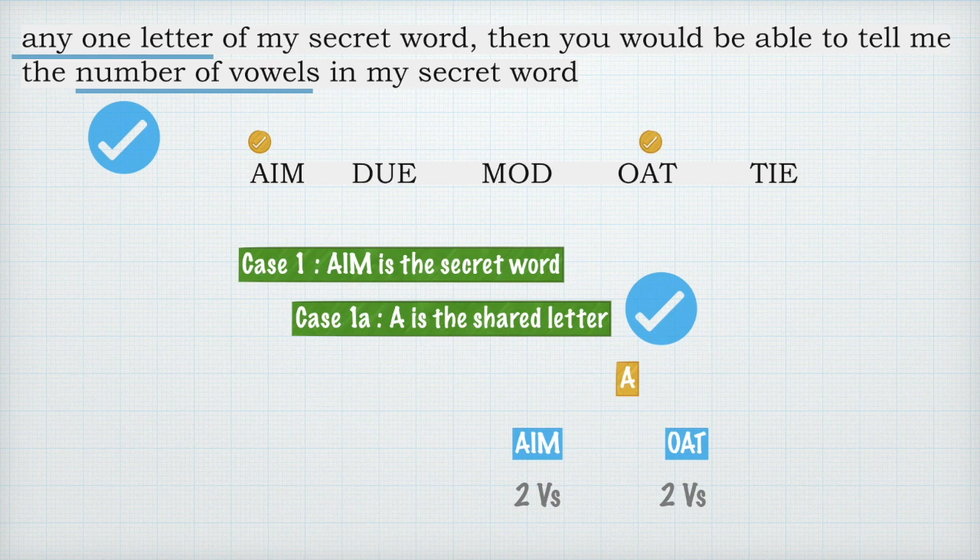There are five words and if any one letter of the secret word is given, you should be able to tell me the number of vowels in the secret word — not necessarily the word itself, but you should be able to deduce the number of vowels correctly. That is the game, and the key rule is 'any one letter' — you have to check this condition for every possible letter from whatever secret word you choose.